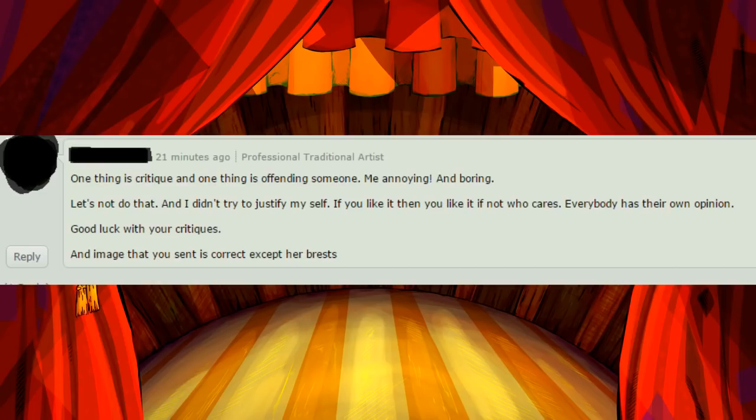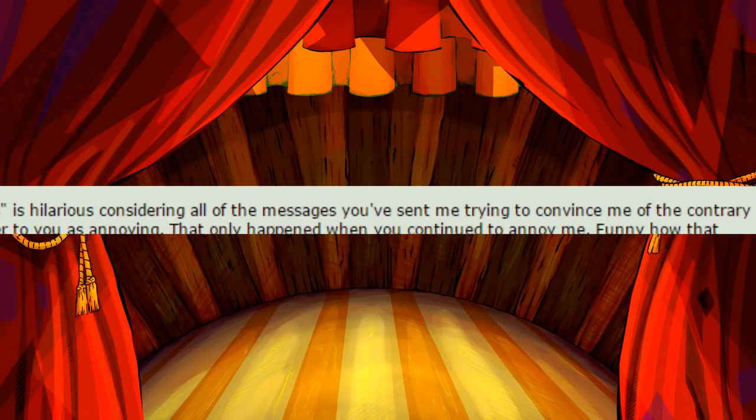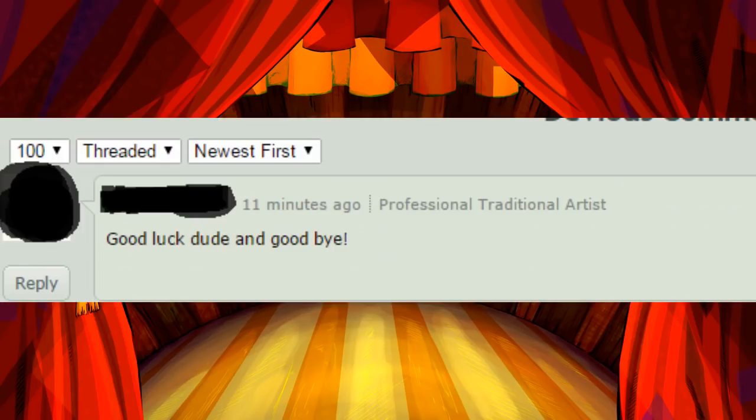One thing is critique, and one thing is offending someone. Let's not do that. And I didn't try to justify myself. If you like it, then you like it. If not, who cares? Everybody has their own opinion. Good luck with your critiques. An image that you sent is correct, except her breasts. You going on about 'if you like it, then you like it, if not who cares' is hilarious considering all of the messages you've sent me trying to convince me of the contrary to my original critique. And you'll note that my original critique didn't refer to you as annoying. That only happened when you continued to annoy me. Funny how that works. Good luck, dude, and goodbye.